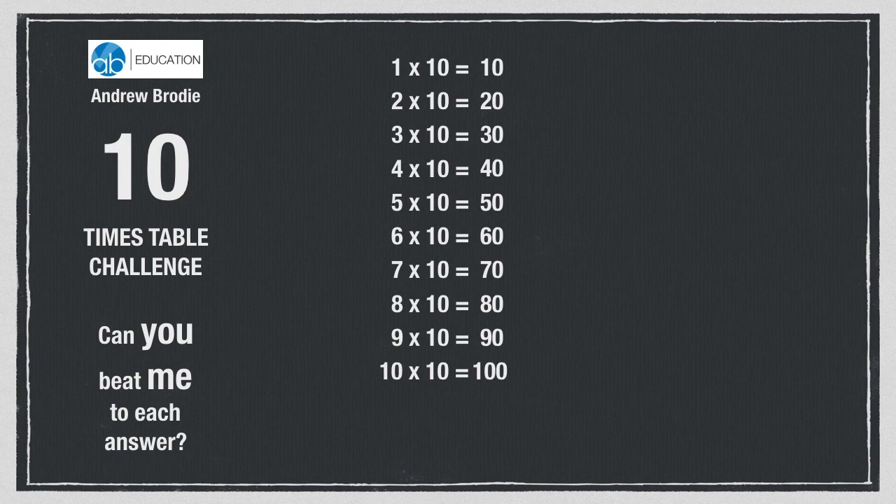10 tens are 100. 11 tens are 110. 12 tens are 120.